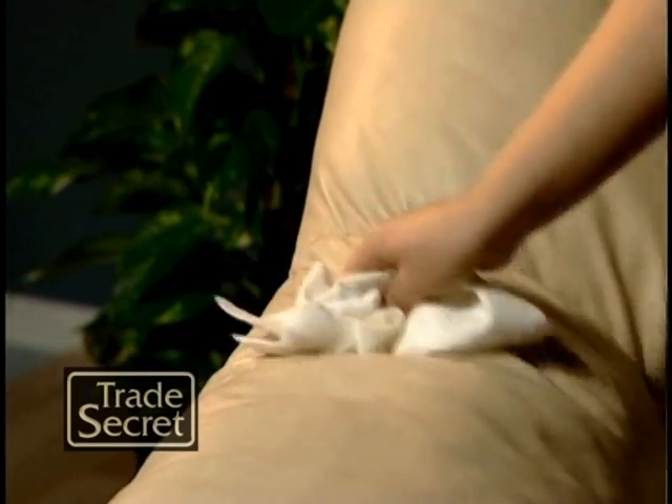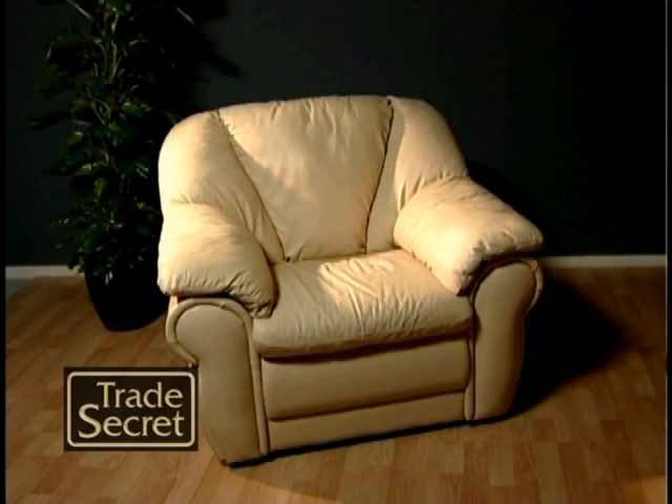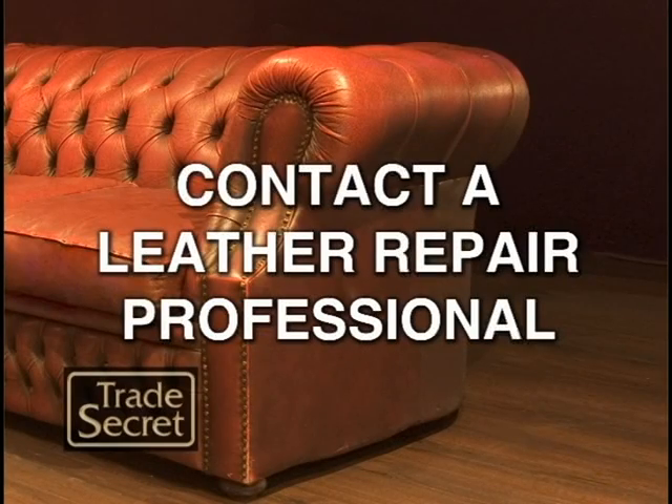Wipe off the excess with a clean cloth. If you are unsure of what to do, contact a leather repair professional.